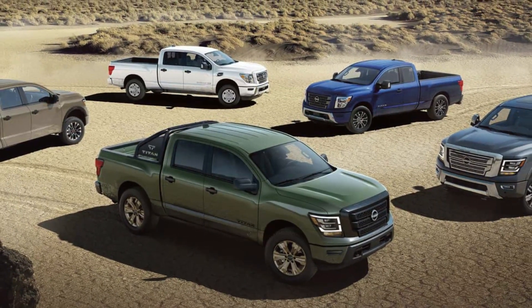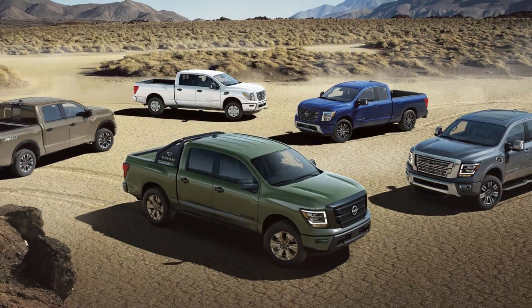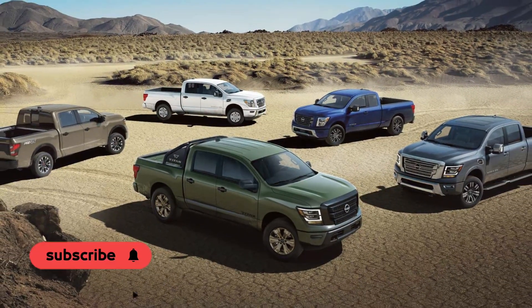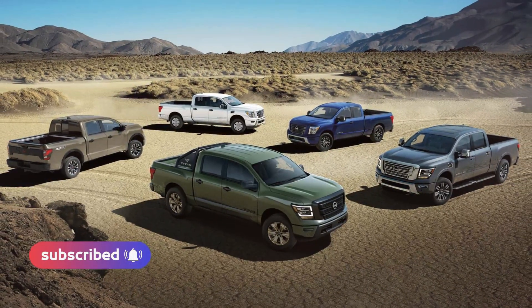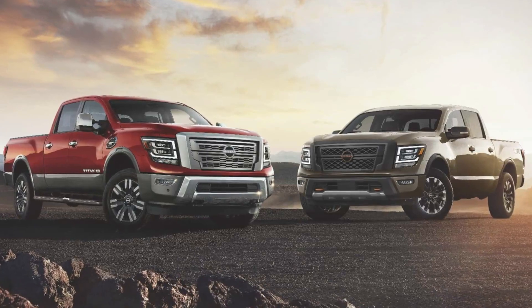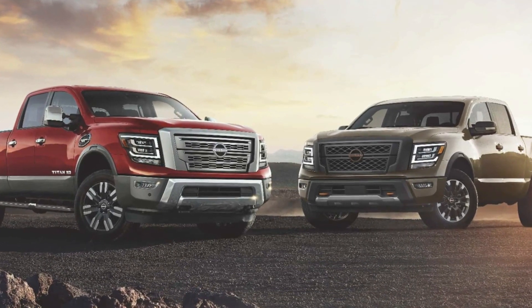Introducing the 2024 Nissan Titan, a powerful and reliable truck with class-leading standard horsepower and top-notch safety features. Starting at a manufacturer's suggested retail price (MSRP) of $45,770, the Titan is now available for purchase.